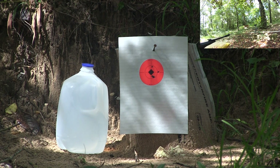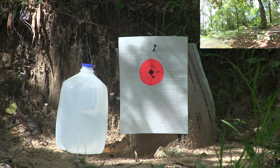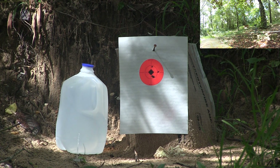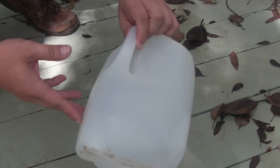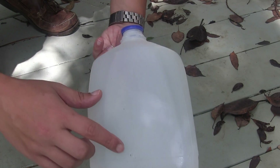So how does this ammo do for penetration? Not having any ballistics gel mixed up, I went ahead and resorted to the old standby — the milk jug filled with water. The shot went through and through with what appears to be very little resistance.